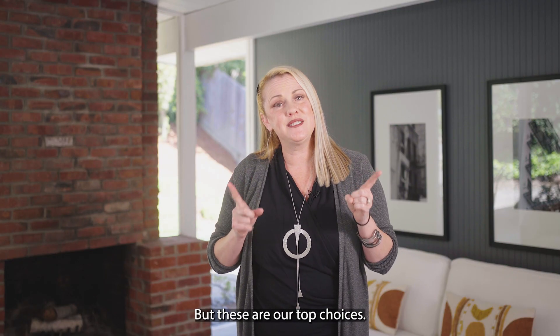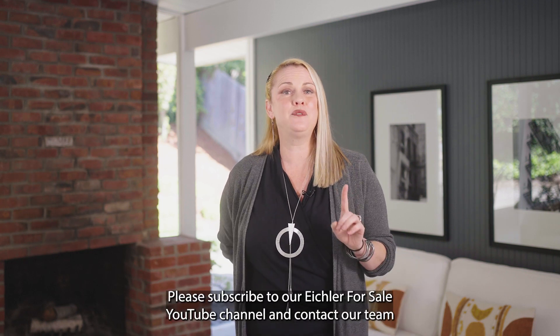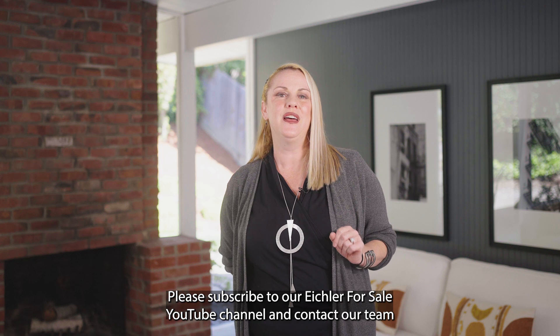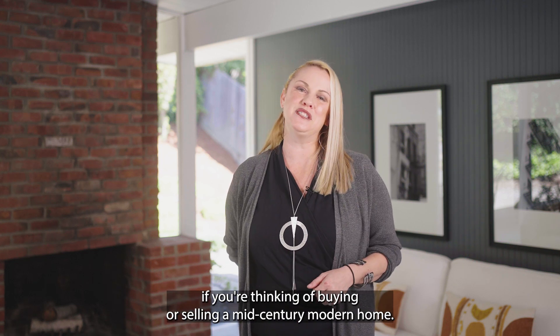But these are our top choices. We hope that you enjoyed this video. Please subscribe to our Eichler for Sale YouTube channel and contact our team if you're thinking of buying or selling a mid-century modern home.